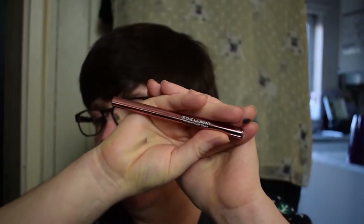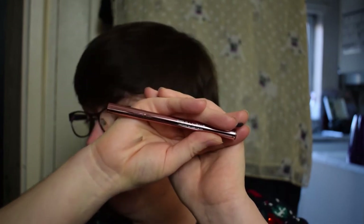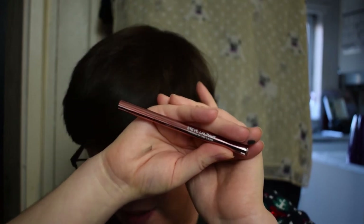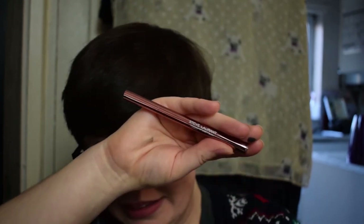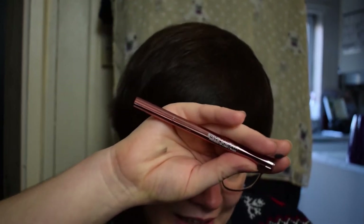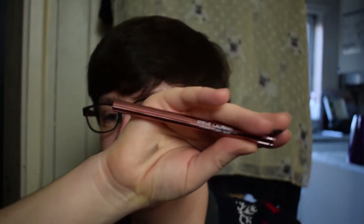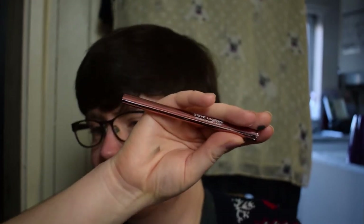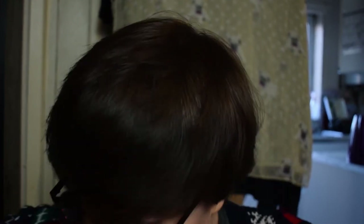The Steve Laurent eyeliner is harder to research — they seem like a very small, fairly new American brand with just a few eye and lip items. It's originally listed at $24, which translates to about £17.90. Glossy Box lists it at £18, which is essentially the same given exchange rate fluctuations. Also full size.